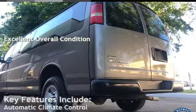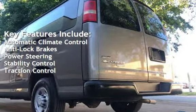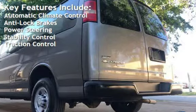Key features include automatic climate control, anti-lock brakes, power steering, stability control, and traction control.